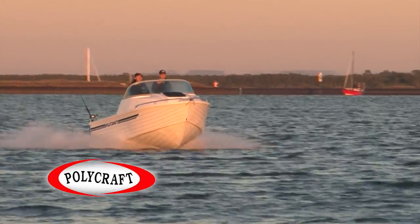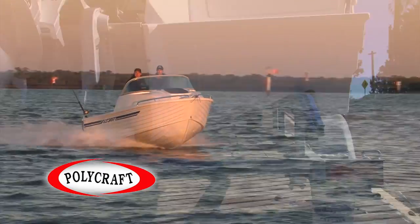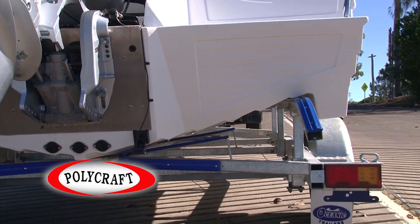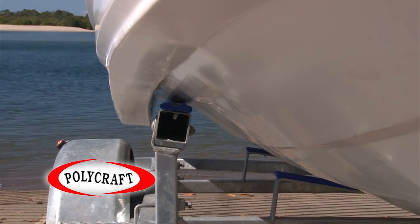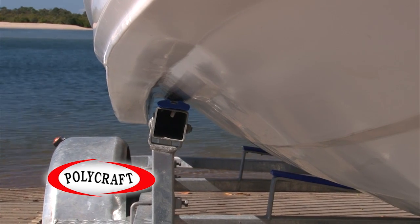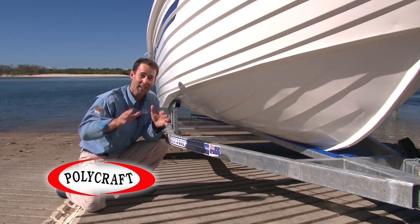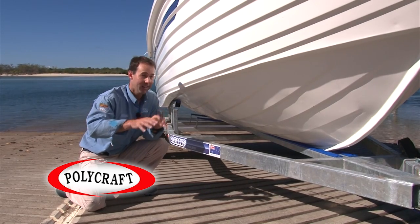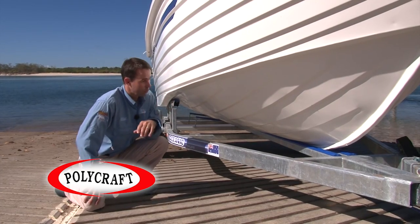The 5.3 metre polycraft performs beautifully as an offshore hull, and there's a lot of reasons why. If we look at the hull, we've got a really nice deep V that then transitions into a 19 degree variable dead rise. It's complemented by some really chunky chines which run down the side of the boat, and those deep chines help you perform on the water in terms of your steering, getting up on the plane, staying on the plane, and then at rest you've got wonderful stability to sit and fish in any offshore waters.